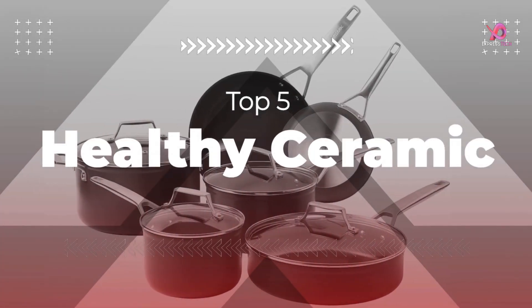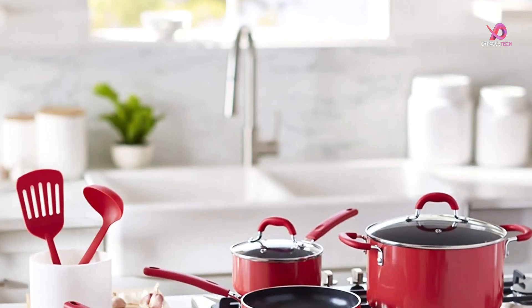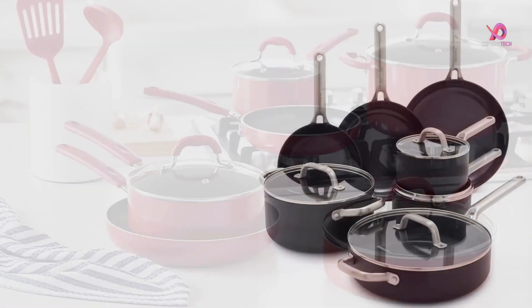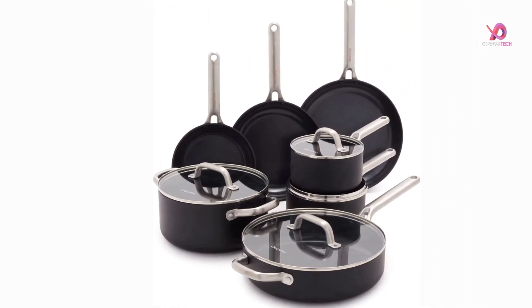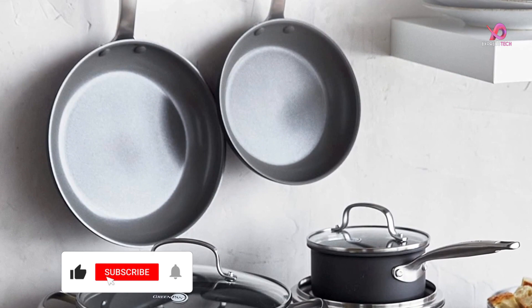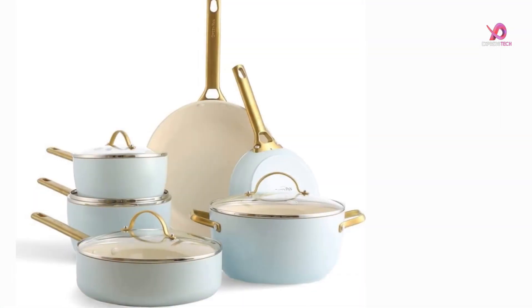Hello viewers. I will review the top 5 healthy ceramic nonstick cookware sets of 2023, the perfect addition to your kitchen. To know the details about the product, we have to watch this complete video. Please like this video and share it with your friends. To get more videos, subscribe to our channel and keep the notification bell on.